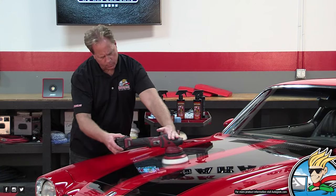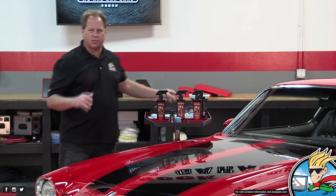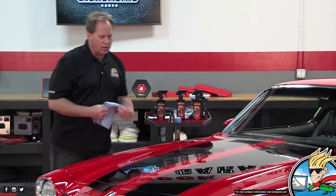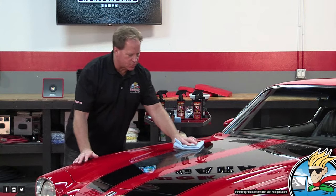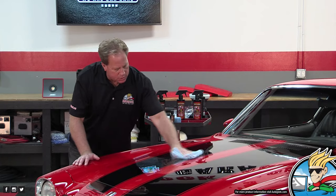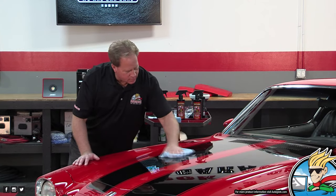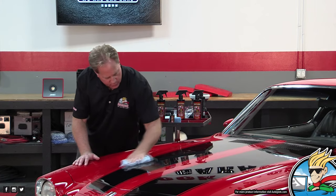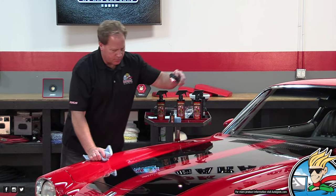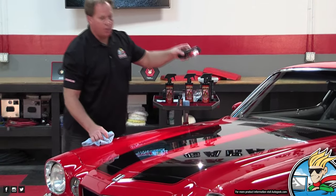That's what they call paint correction — you're removing the below-surface defects. When it comes to the Wolfgang Total Swirl Mover, this is a product you would never let dry. After you do the paint correction step, just softly wipe that off. That looks beautiful. Now I'm going to check that with my swirl finder light and make sure I see the results. Absolutely perfect.